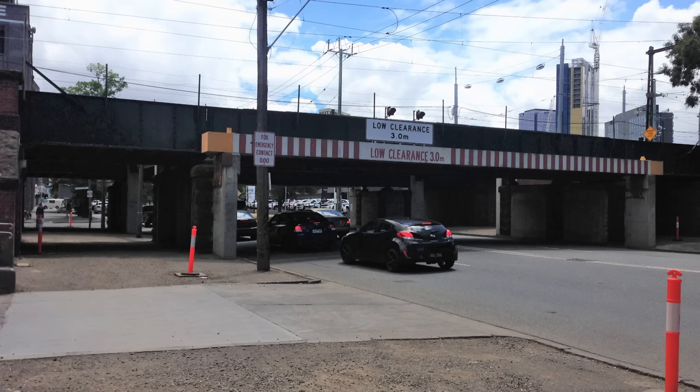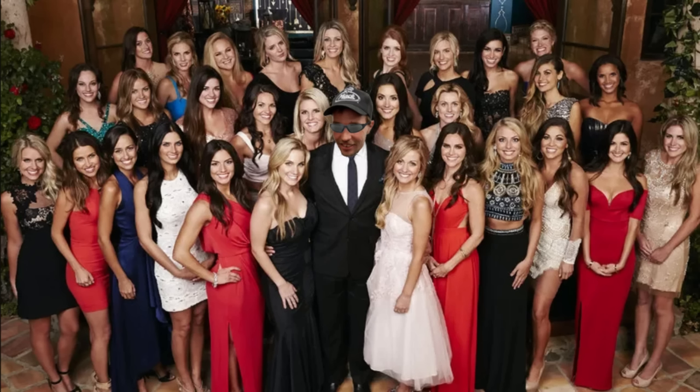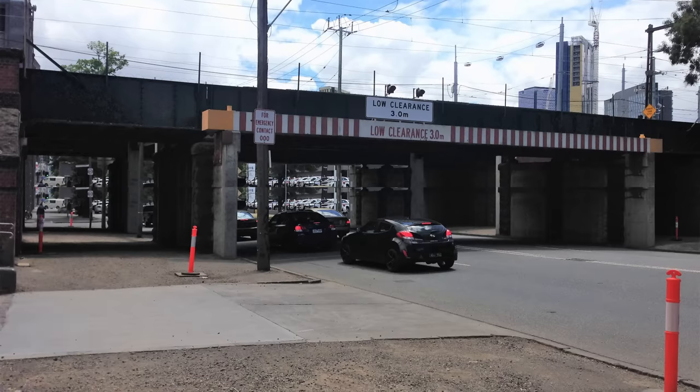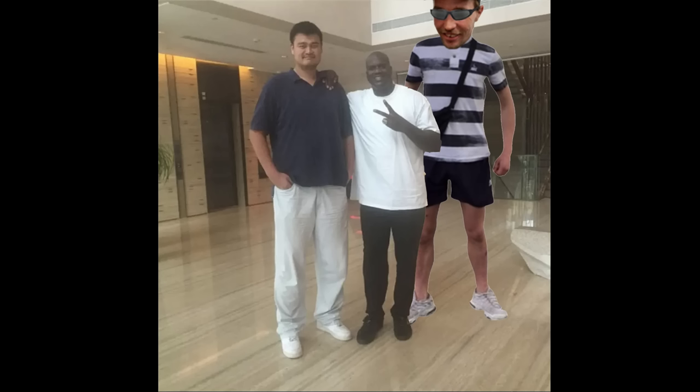The Montague Street Bridge is 119 years old, but it hasn't been decapitating rental trucks that whole time. The Montague Street Bridge, just like me, is famous for being 3 metres tall. But while being 3 metres tall is good as a human, being 3 metres tall as a bridge is not as fun. For the first 16 years of its life, the Montague Street Bridge was about 3.5 metres tall, which meant that most trucks, and most people my height, could easily fit underneath.